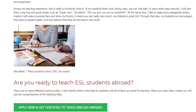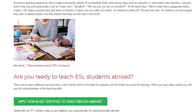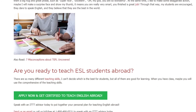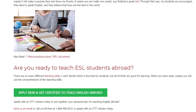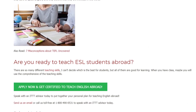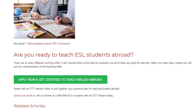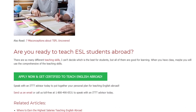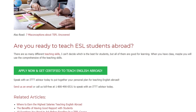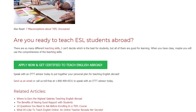There are so many different teaching skills — I can't decide which is the best for students, but all of them are good for learning. When you have class, maybe you will use a comprehensive combination of these teaching skills. Are you ready to teach ESL students abroad? Speak with an ITTT advisor today to put together your personal plan for teaching English abroad. Send us an email or call us toll free at 1-800-490-0531 to speak with an ITTT advisor today.